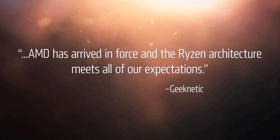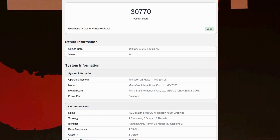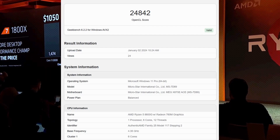Both benchmark listings indicate the 8600G will come with AMD's mid-range Radeon 760M integrated graphics chip, clocked at a very respectable 2.8GHz. The chip was paired with 2x16GB of DDR5-6000 DIMMs to help give it a boost as well. The Ryzen 5 8600G scored 30,770 points in the Vulkan benchmark and 24,842 points in the OpenCL test.